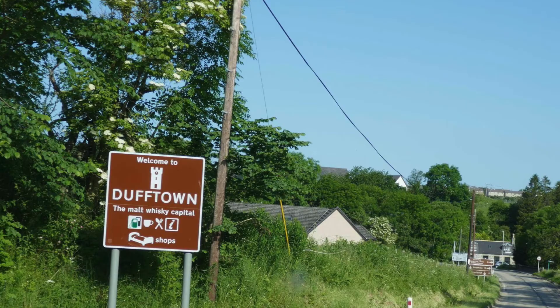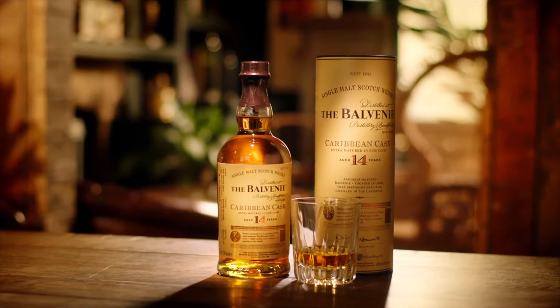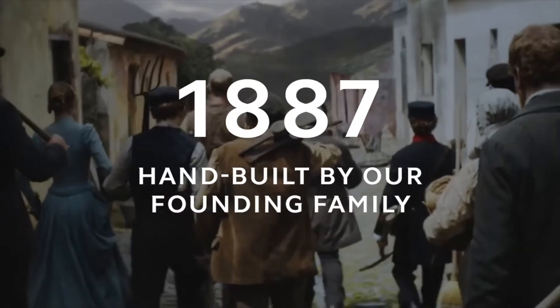First things first, Glenfiddich is a distillery in Dufftown, which is in Speyside in the northeast of Scotland. It's part of the William Grant & Sons family, which includes brands such as Balvenie, Hendricks, and Milagro Tequila. The real backstory of Glenfiddich is down to William Grant himself, the man who founded the distillery in 1887.